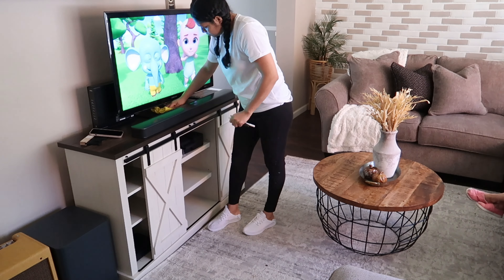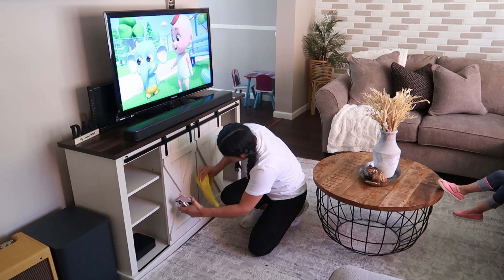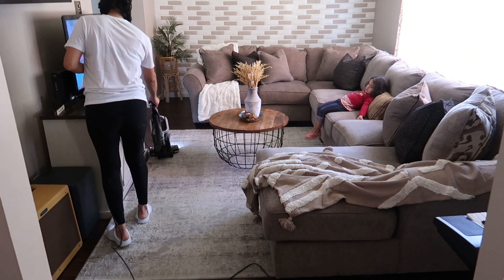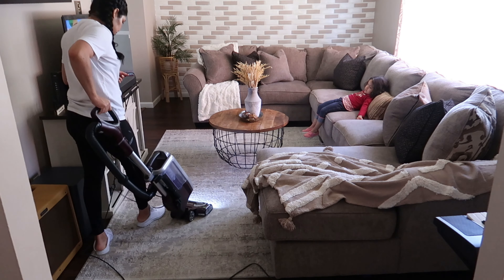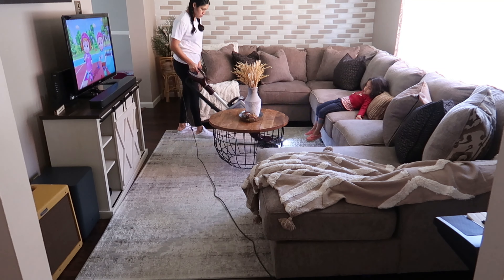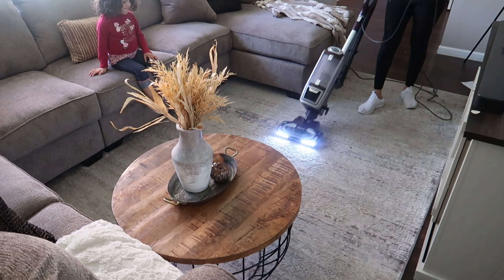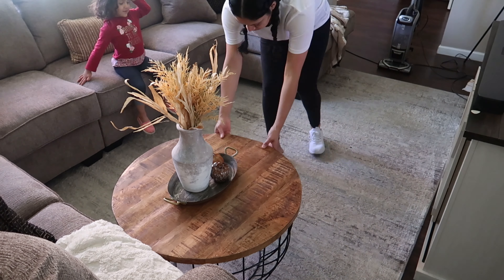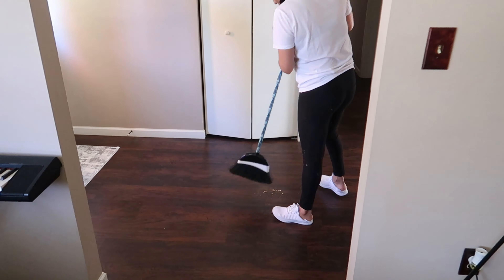Ahora me voy a poner a aspirar muy bien. También voy a estar limpiando el mueble de la televisión, ya estaba algo polvoso. A mí no me gusta tener mucha decoración en el mueble — siento que entre más decoración hay, más que limpiar. Ya después de terminar la sala también me voy a ir a limpiar el pasillo, a barreerlo y a trapearlo.